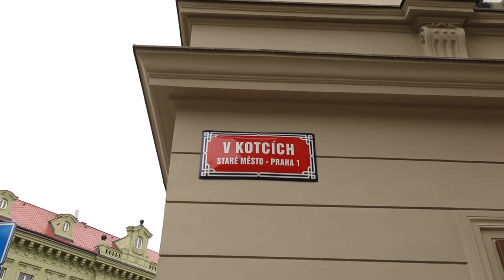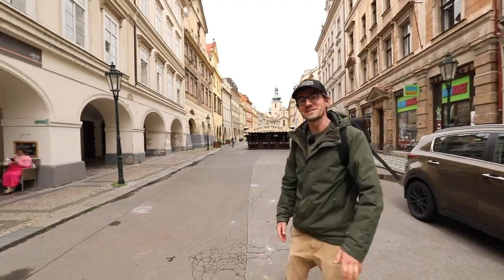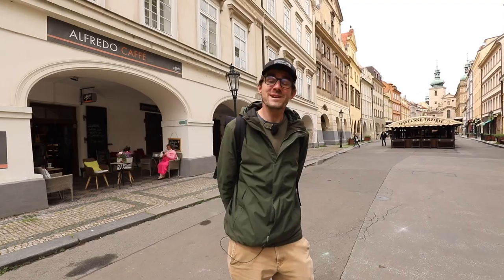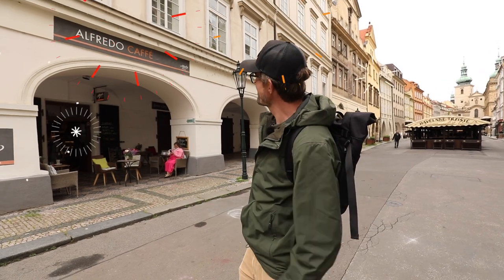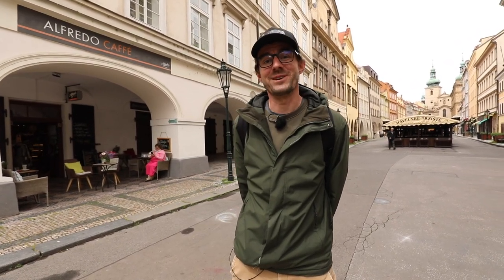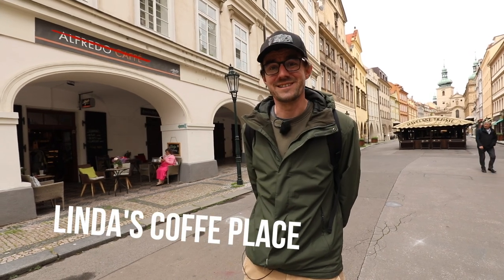From the picture street v Kotcích we have moved only 20 meters to the main thing of today's episode, which is street Havelska or the Havels market. The very first place we want to show you is this coffee place behind me, Alfredo cafe, where we start our every day with Honza. I usually sit down, have a coffee, and then he picks me up and we start filming. But I never call it Alfredo cafe — I call it Linda's coffee place.